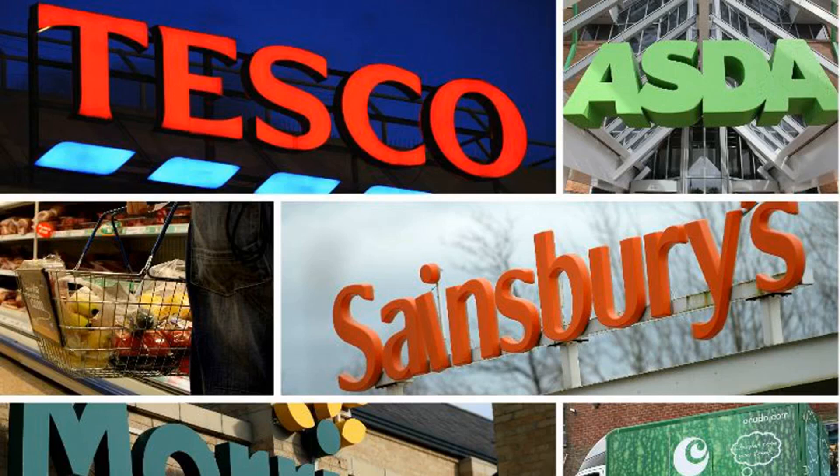Natalie Hitchens, Which? Head of Home Products and Services, said: "Your weekly supermarket shop can have a significant impact on your wallet, and the start of a new year is a good time to look at your household spending to see if there are areas where you can save money. Our analysis shows how important it can be to shop around to ensure you get the best price for your groceries." For more on this story, visit the news article link.